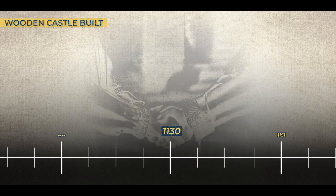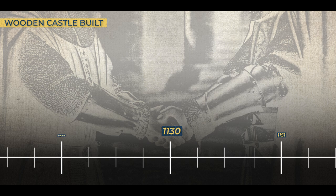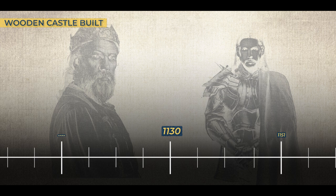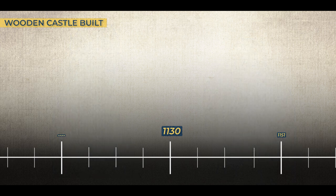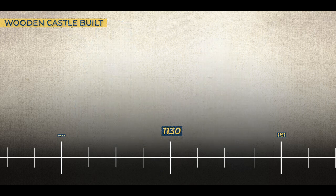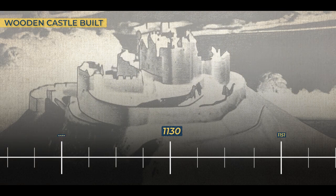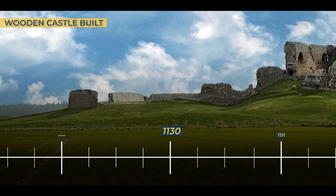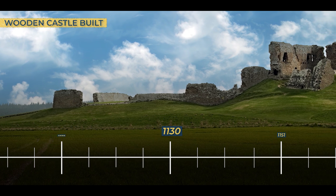In a surprising twist, the victorious King David I, rather than obliterate the rebellion's memory, chose a path of shrewd diplomacy. David, a ruler with a keen understanding of power and alliances, decided to bestow the site of Duffus Castle on Freskin, a trusted supporter who had remained loyal to the crown. This was not just an act of gratitude, but a strategic choice, as Freskin possessed the vision and ambition to transform the battleground into a symbol of enduring power and prestige. Freskin embarked on a monumental endeavor, laying the foundation for Duffus Castle and commencing the construction of a formidable motte and bailey fortress.